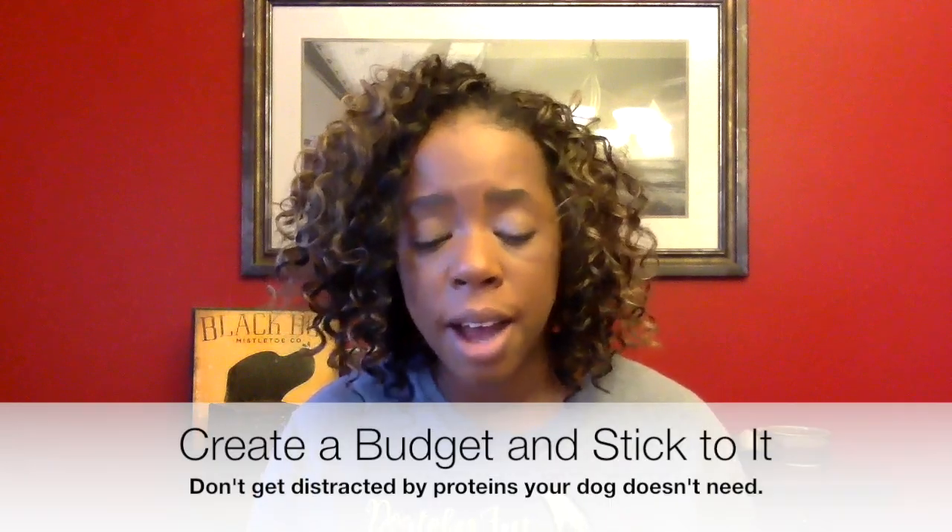It's easy to become overwhelmed and excited about all the options available to you. One thing I've learned is that it's not important to feed your dog every single protein you discover. I found it important to set a top dollar amount — I'm not going to go above $4 a pound when feeding my dogs. This keeps me from emptying my bank account. That really did happen when I tried kangaroo at $10 a pound. Stick with what you know your dog can eat, and when you lose a protein — recently I lost venison — it's not heartbreaking because you have other options.